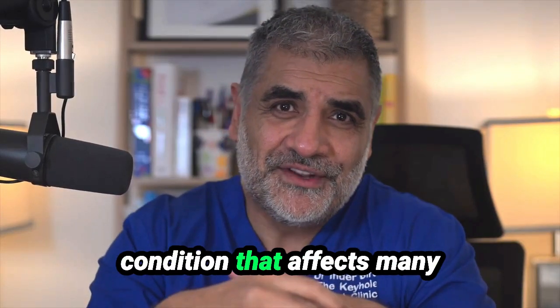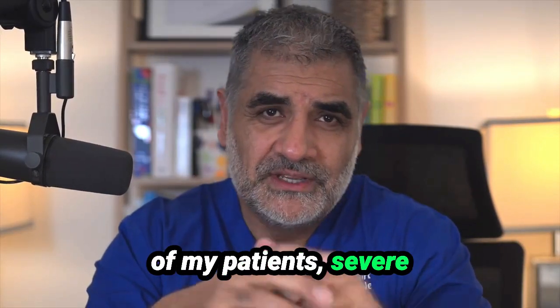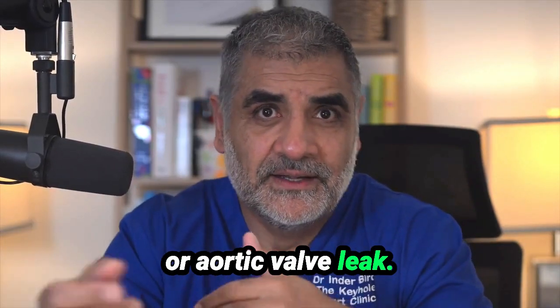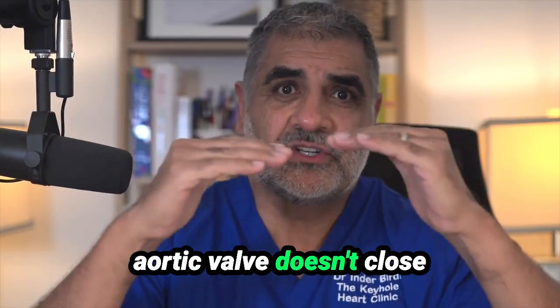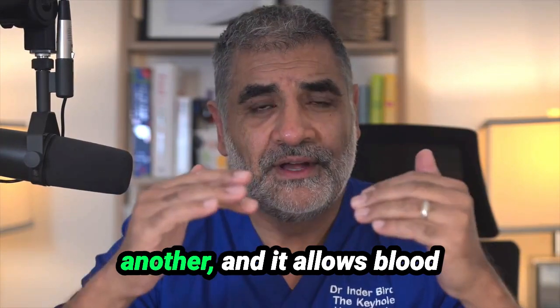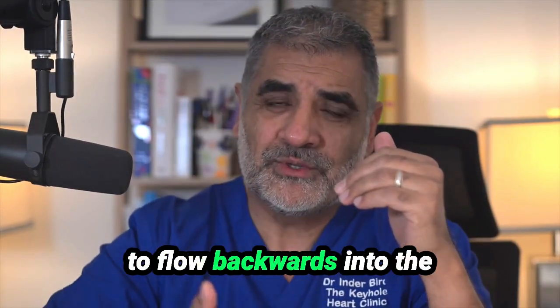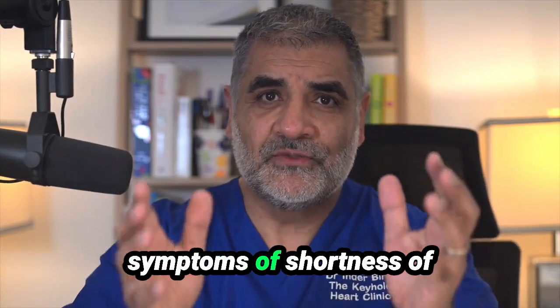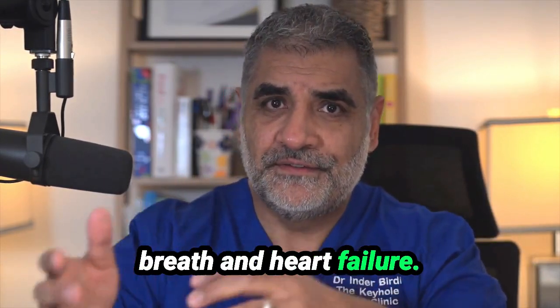Today I'd like to discuss a condition that affects many of my patients: severe aortic valve regurgitation, or aortic valve leak. This is when the aortic valve doesn't close properly for one reason or another, and it allows blood to flow backwards into the heart. This results in enlargement of the heart and ultimately creates symptoms of shortness of breath and heart failure.